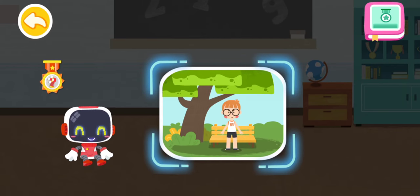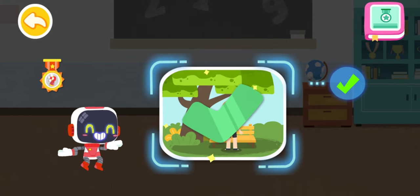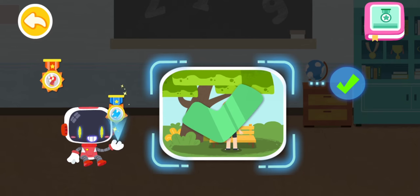Is it right to stay in the shade after a heat stroke? You are right. That's the right thing to do. You're great. Congratulations on winning a badge.